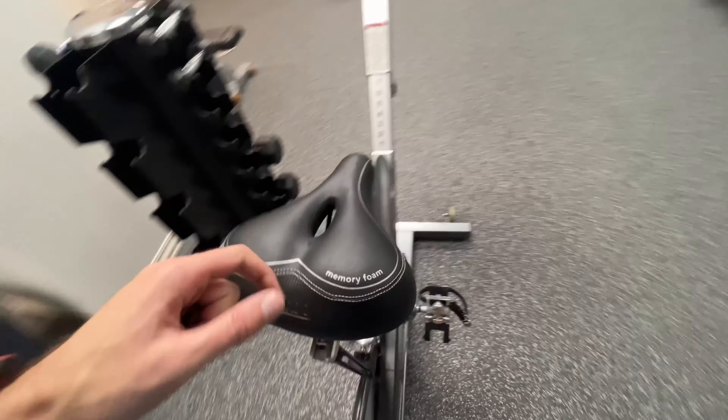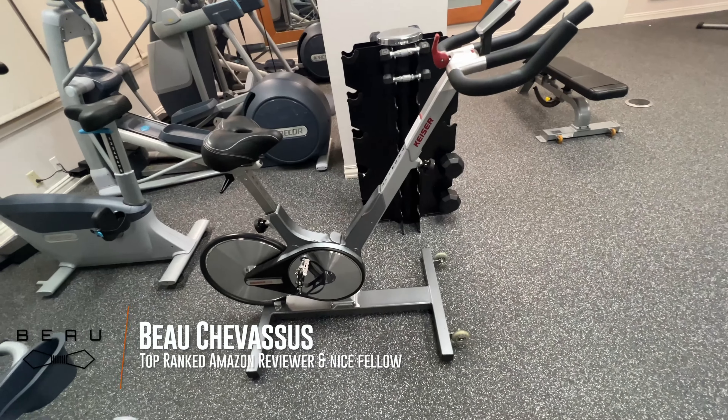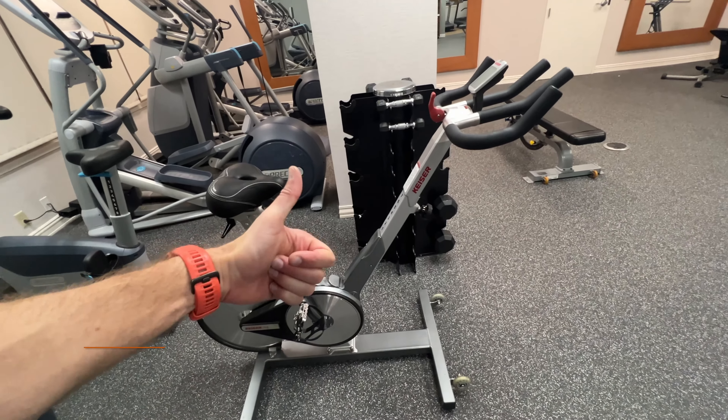And as evidenced by the fact that I am out of breath — not only 0.6 miles — I thought I was in good shape, but man, spinner bikes are a great workout. Five out of five stars, guys.